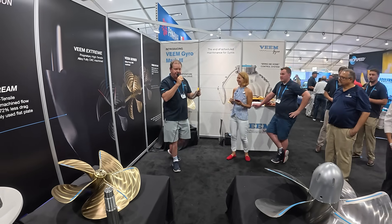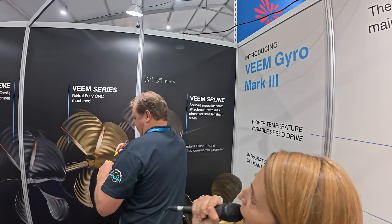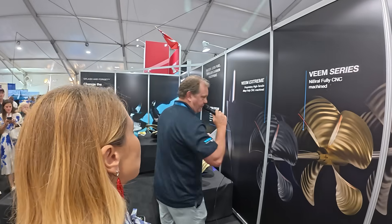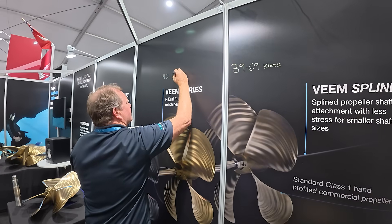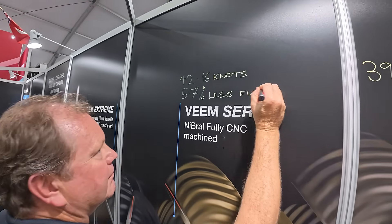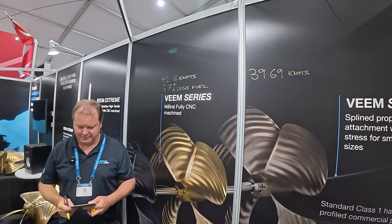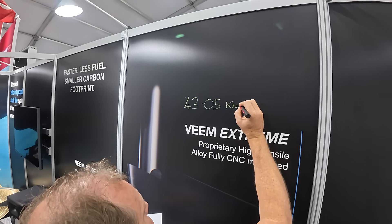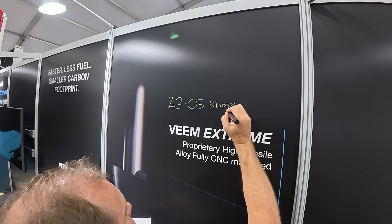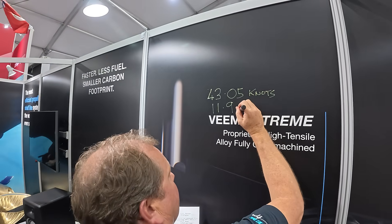On our first trial with the standard Class 1 propellers: 39.69 knots. We then lifted the boat and switched out and put on the fully CNC Class S propellers: 42.16 knots, 5.7% less fuel. So again we lifted the Viking and fitted the V-Mixstream propellers: 43.05 knots. How much fuel did we save? 11.9% fuel burn reduction.